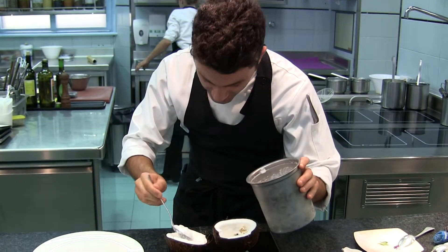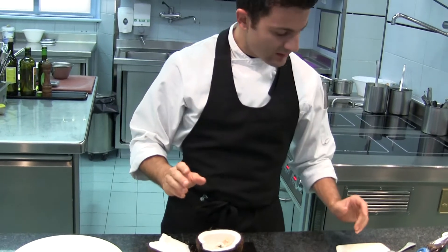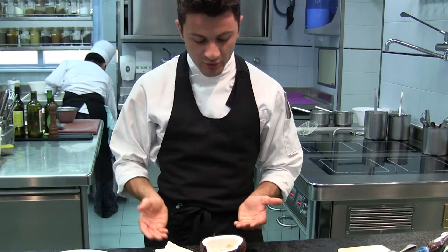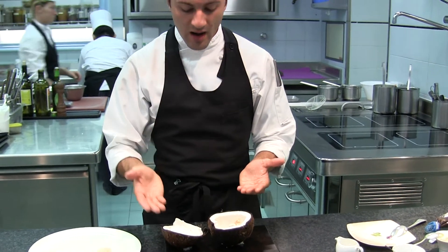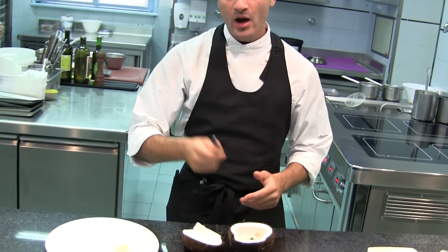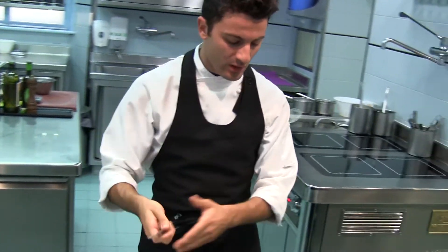The concept of this dish is basically that we alternate the flavors between the creams and the coconut powder, so on every spoonful we're going to have a different sensation of this dessert.